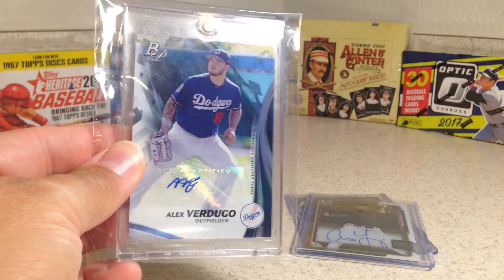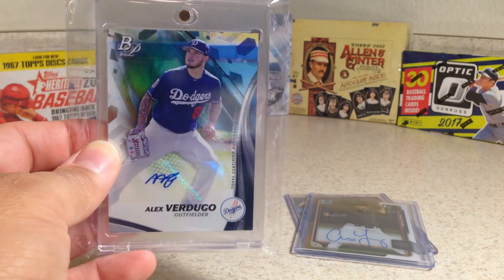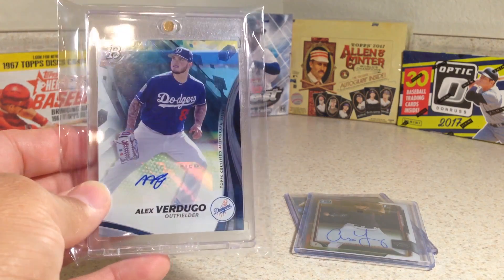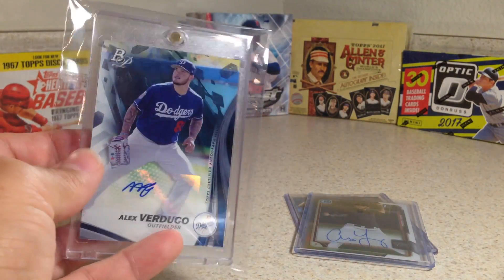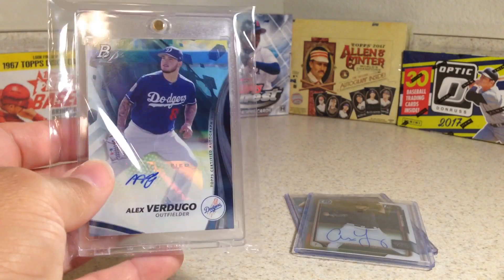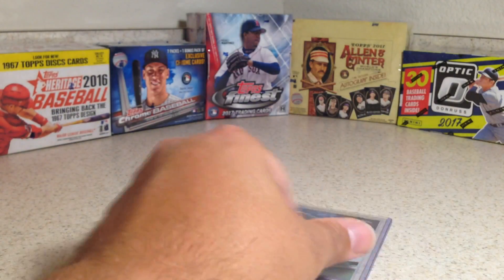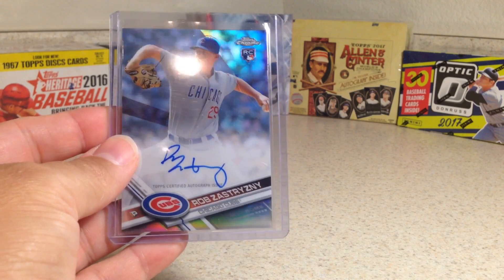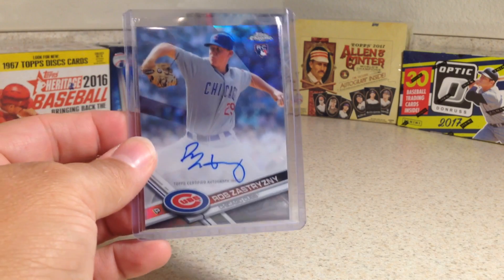I've been trying to find this guy's autograph forever — Alex Verdugo. I was hoping the Rangers could have got him in a trade, but the Dodgers would not let him go. He's one of the top prospects right now. And this is not numbered, and it is on a sticker, even though it's a Bowman product — Bowman Platinum has stickers. Alex Young, Bowman Chrome. And finally, a Refractor Auto of Rob Zestrinzi — just his name, I don't know how to say it.